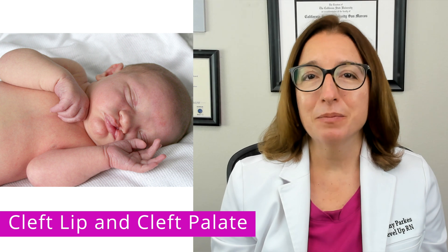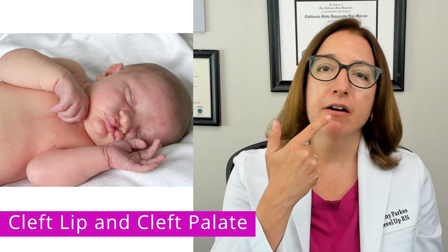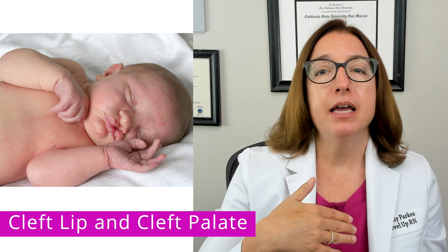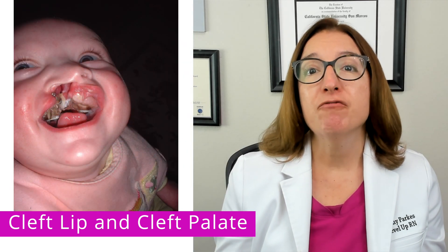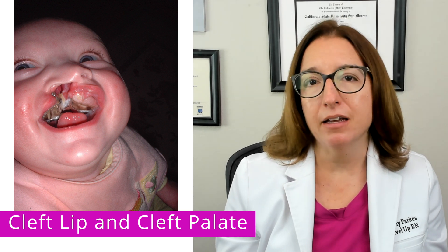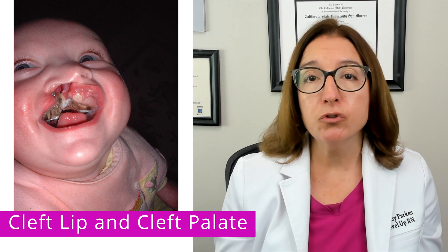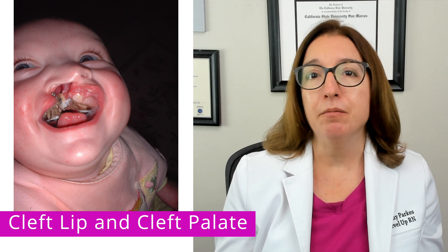In terms of signs and symptoms, a baby with cleft lip will have an opening in their upper lip, which will vary in size. It may be a small slit or it may be a large opening into the nose. A baby with cleft palate will have an opening in part or all of their palate, which again is the roof of their mouth. Both of these conditions can be diagnosed with a prenatal ultrasound or with visual inspection of the oral cavity at birth.